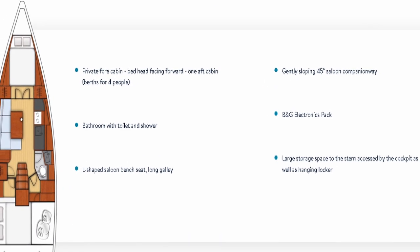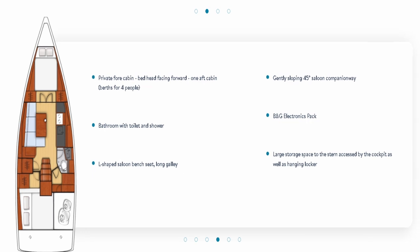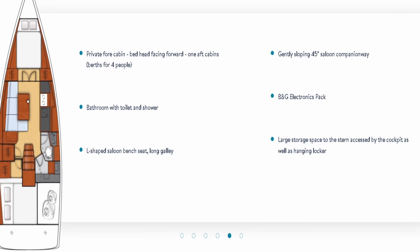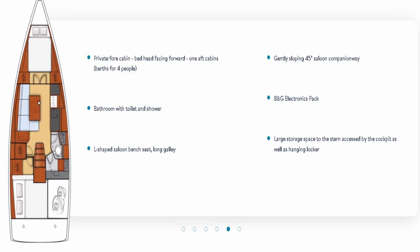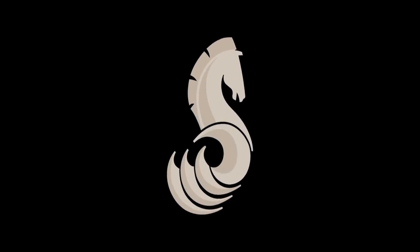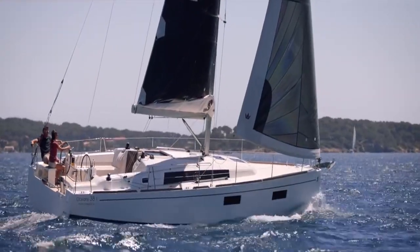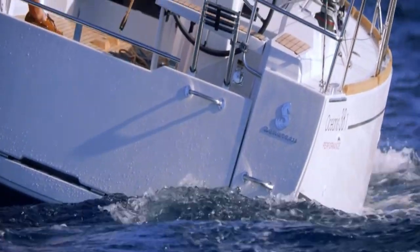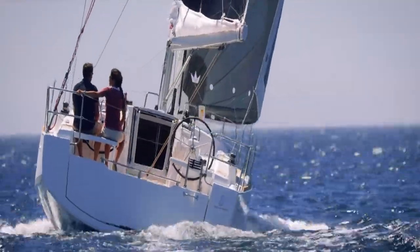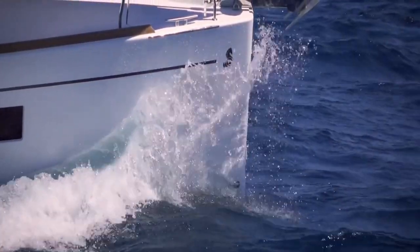She also comes in the two-cabin, one-head version with the long-shaped galley, which is also a wet head. She has a two-cabin, one-head version with a separate stand-up shower — however, Beneteau made this the long galley. But have no fear: regardless of what it says on their website, you can actually get the Beneteau Oceanus 38.1 with the L-shaped galley, two-cabin, one-head version, and a separate stand-up shower. That is exactly what I'm looking for. Now let's go ahead and take a walk on this vessel.